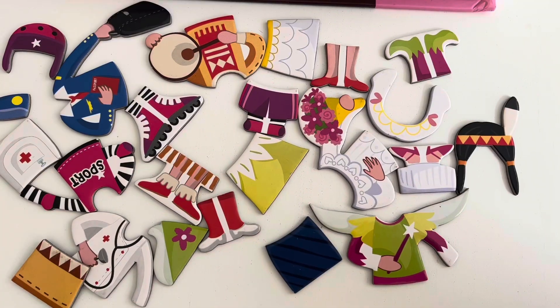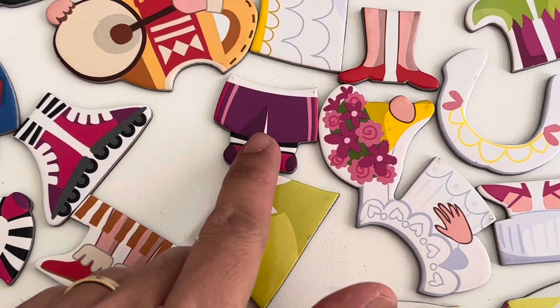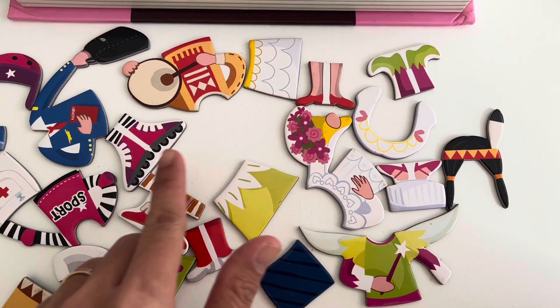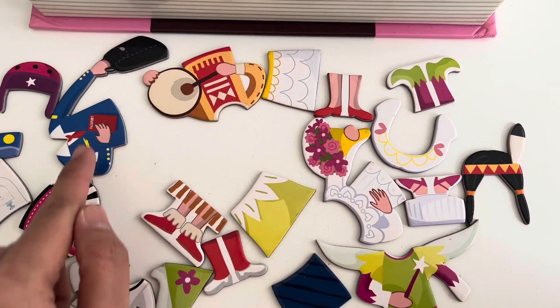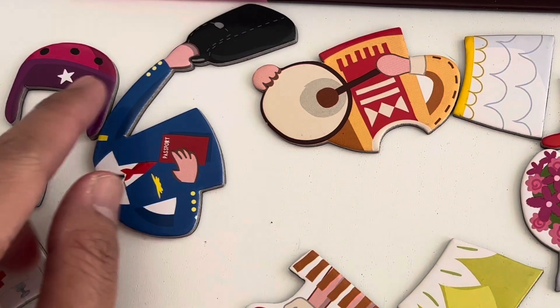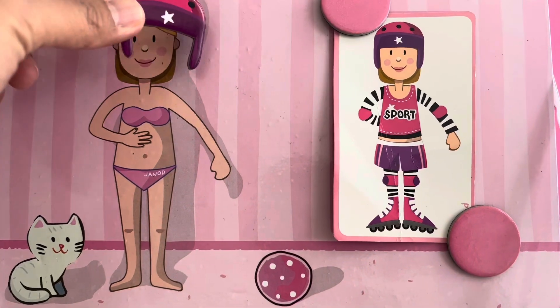I need to find something that has white, pink, and purple. This one, also this one, this one, and the helmet. I will put the helmet first.